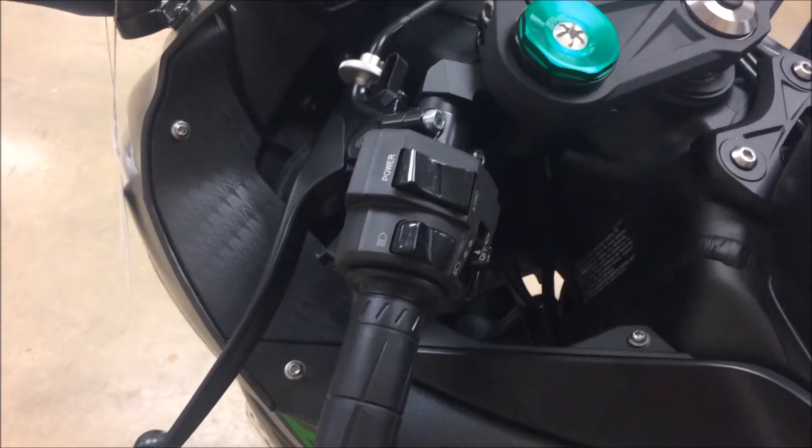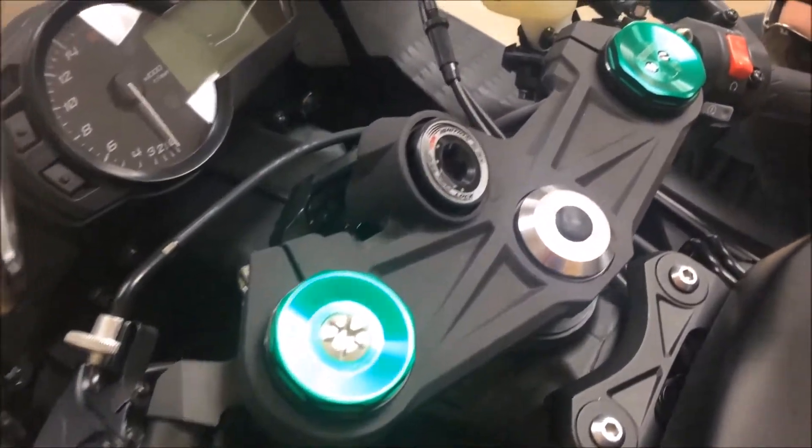The Showa Separate Function Fork Big Piston offers lightweight, broad adjustability and smooth, progressive damping.